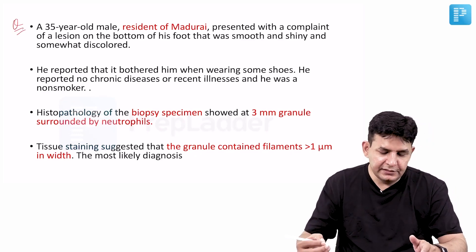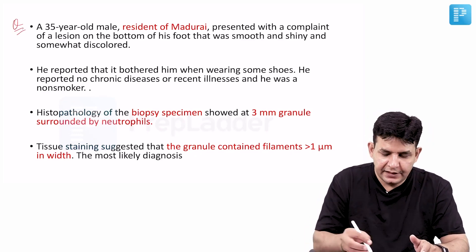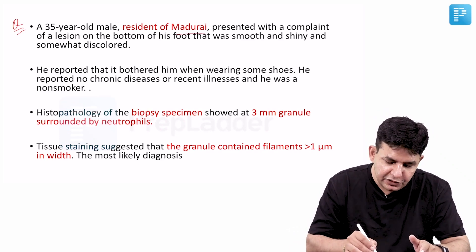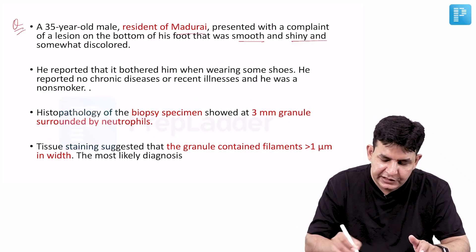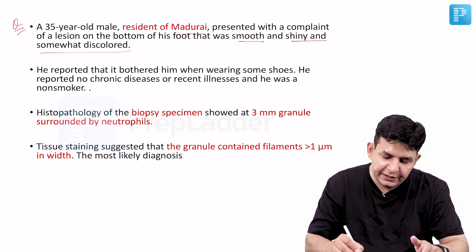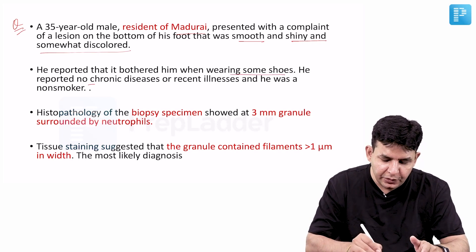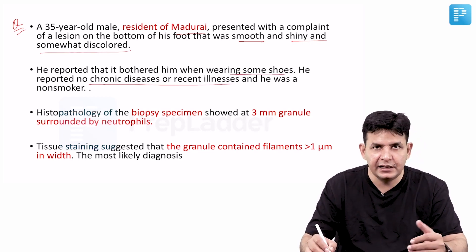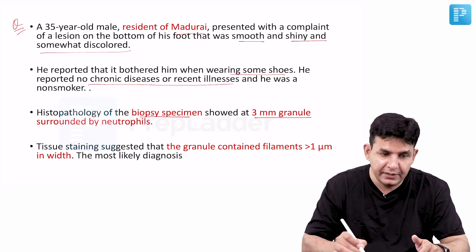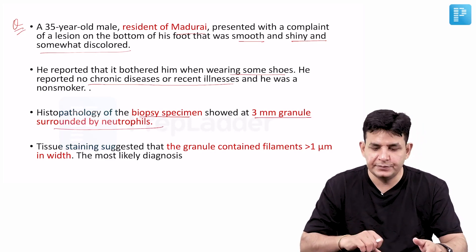A 35-year-old male, a resident of Madurai in Tamil Nadu, presented with a complaint of a lesion at the bottom of the foot that was smooth, shiny, and somewhat discolored. He reported it bothered him when wearing shoes. He reported no chronic diseases or recent illnesses and was a non-smoker. Histopathology of the biopsy specimen shows 3mm granules surrounded by neutrophils.